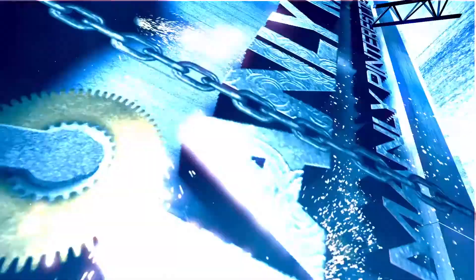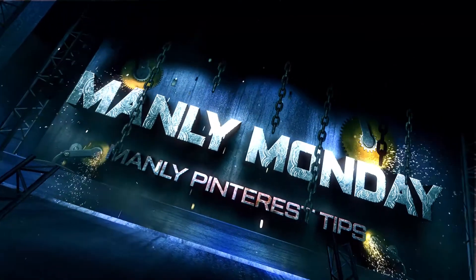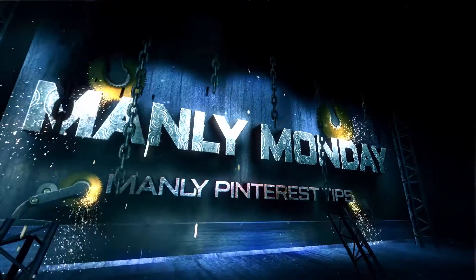Hello folks, I'm Jeff C, and you're not, and it's time for... That's right, it's Manly Monday, where I give you a quick Pinterest tip to start your week off right.